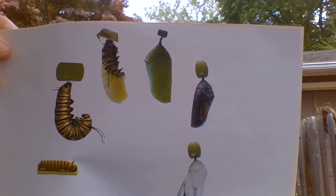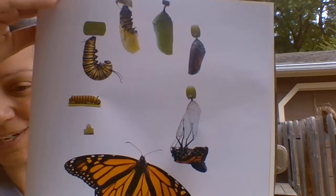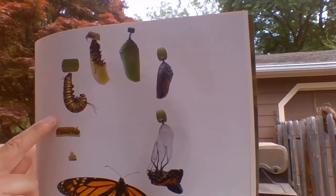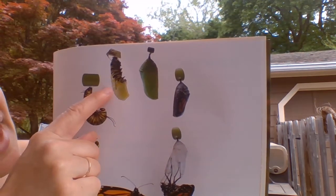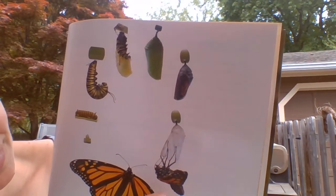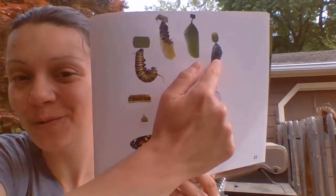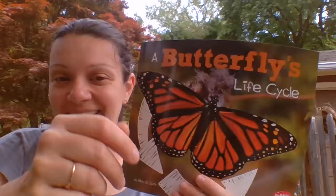Butterflies meet and the females lay eggs. Caterpillars hatch and molt, and from a pupa comes a beautiful butterfly. There's that life cycle we talked about. It starts with the egg and the caterpillar. The caterpillar grows and grows, and hangs upside down like a backwards J. Then it turns into the chrysalis, or pupa, and inside it's changing. Out comes the butterfly, and that butterfly will lay more eggs and it will start again. That's what we mean when we say it's a cycle — it happens over and over and over. And that's the end.